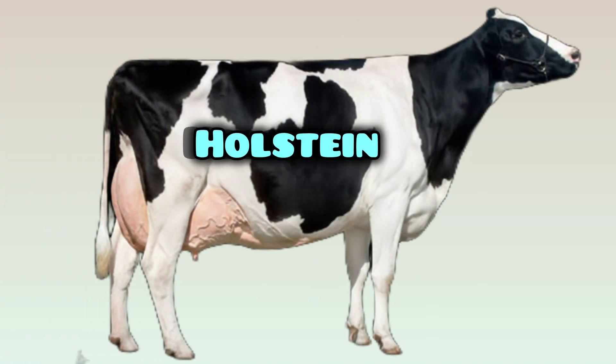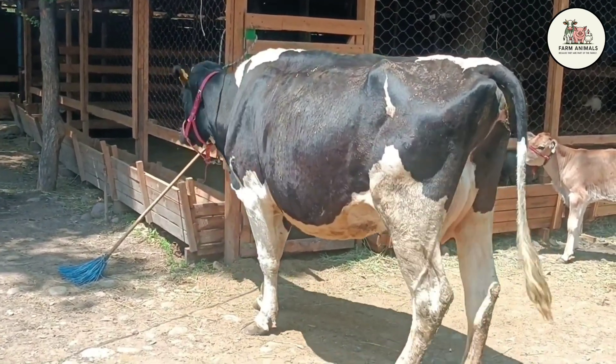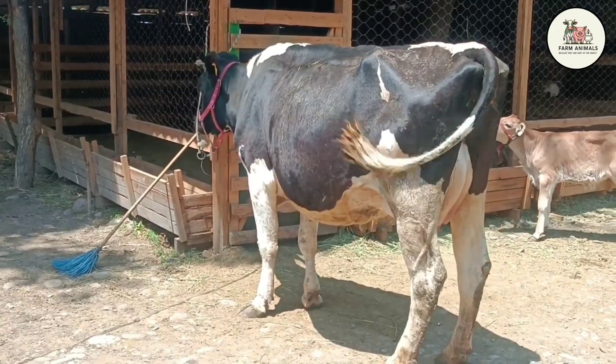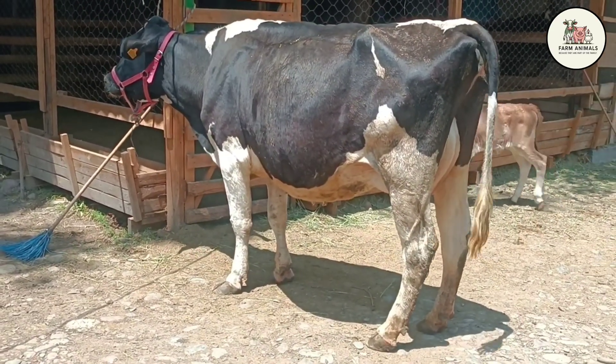Let's get started. Holstein Cow — the queen of global volume. Origin: The Holstein breed originates from Friesland and Holland, the Netherlands and Germany. It is the most influential cow in the global dairy industry, the world standard for high production, consolidating its expansion starting in the 19th century, especially in North America.